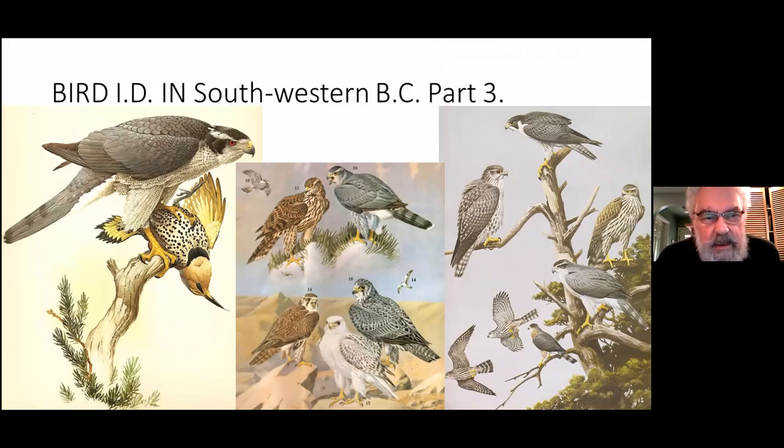Looking at southwestern BC birds: on the left is the adult Goshawk; in the center are Goshawks — an adult on the right and an immature on the left, and quite often it's the immatures that we see. Beneath that are Gyrfalcons; on the right is a white Gyrfalcon, which is very rare — I've never seen a white Gyrfalcon. The ones we generally get are the grey birds. Number 14 is a Prairie Falcon, a bird that breeds in small numbers in the Okanagan area and occasionally turns up in southwestern BC in winter.